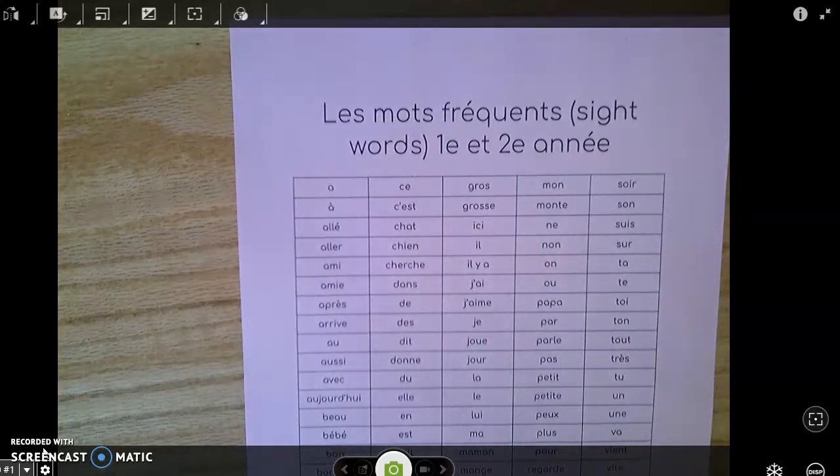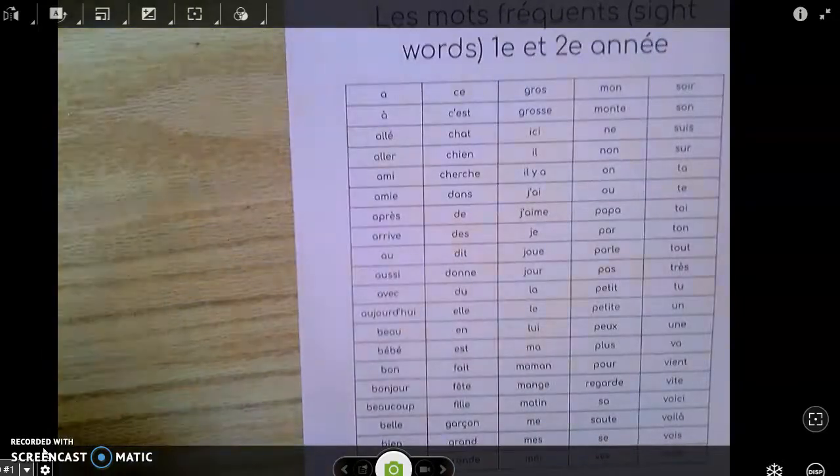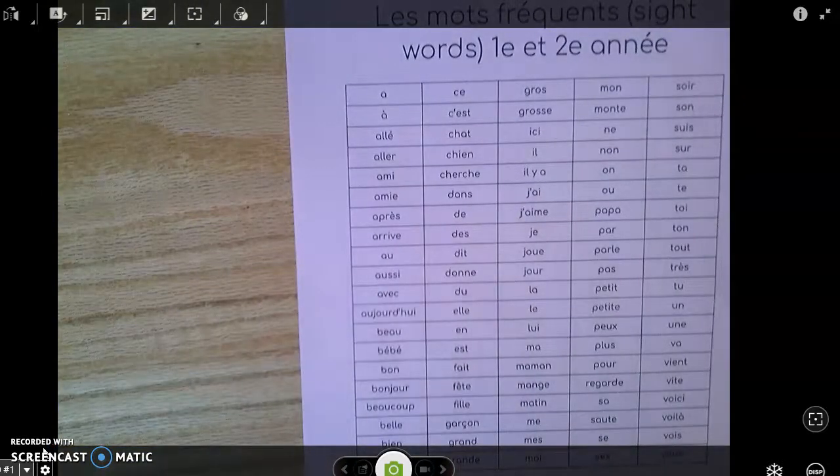So today we are going to go over the first column, which is our column over here on the left hand side that goes all the way from A all the way to sa. There are 20 words and what I'm going to do is practice each word and give you the correct pronunciation, but then I will leave a little bit of time in between the next word — that is so that you and your kiddo can practice along with it, trying your very best to pronounce it as it's supposed to be pronounced.